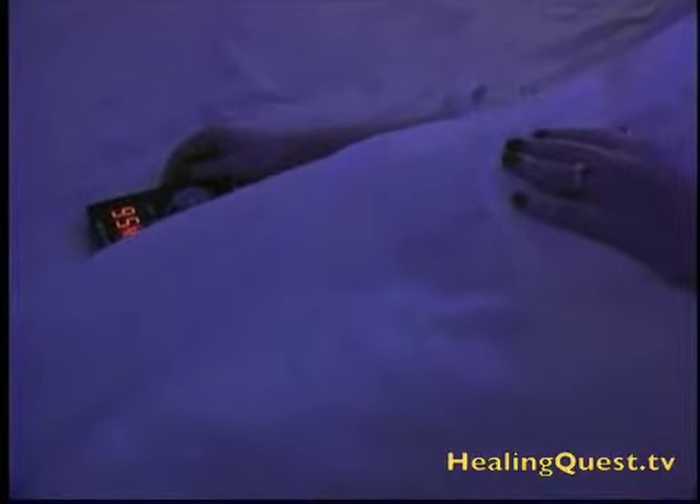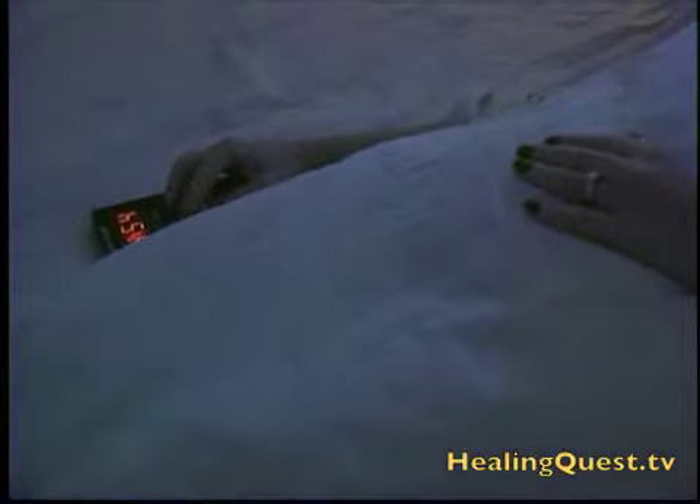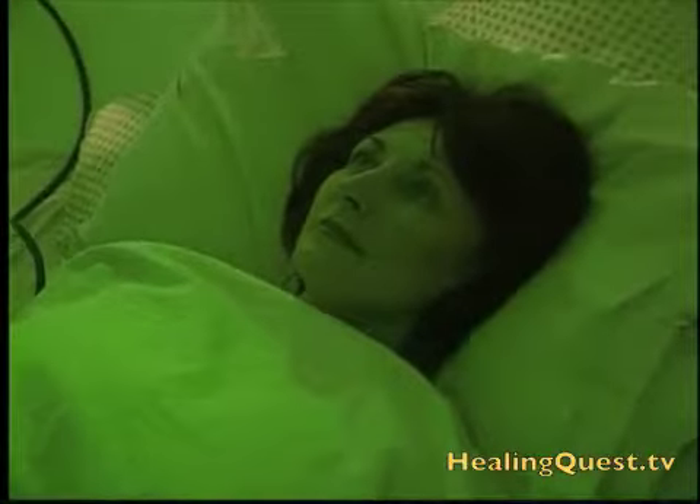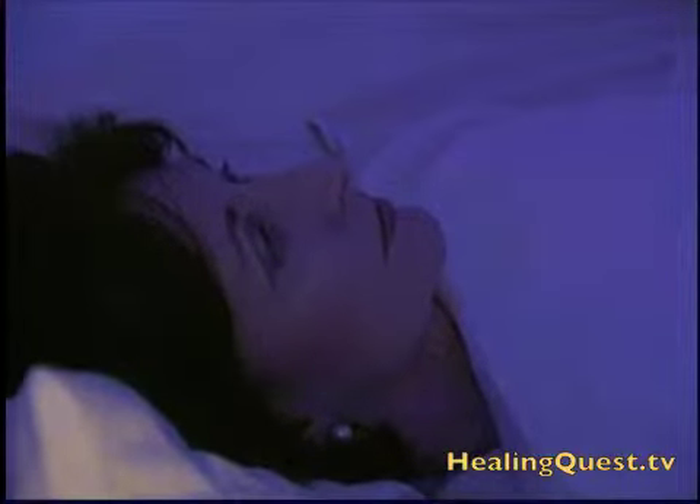Most sessions last 15 minutes and are scheduled only once a month to give the body time to fully absorb the experience. Some people describe it as being in the womb and others as gazing into infinity.